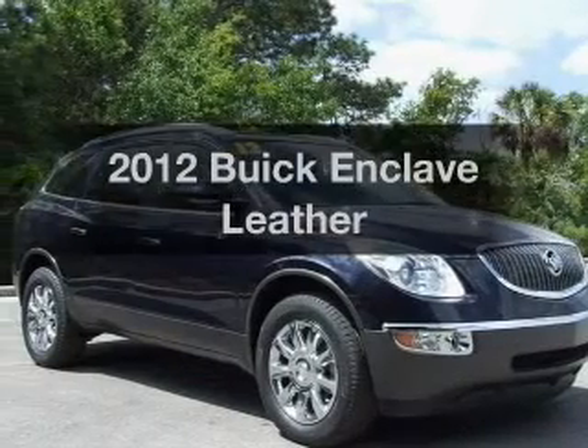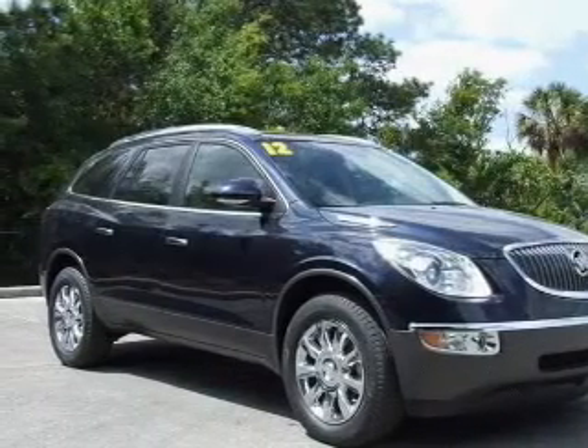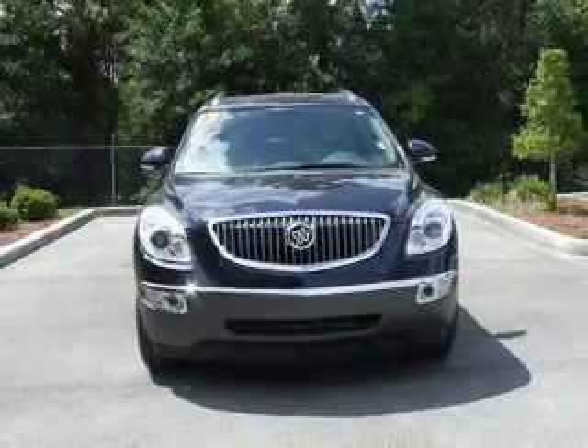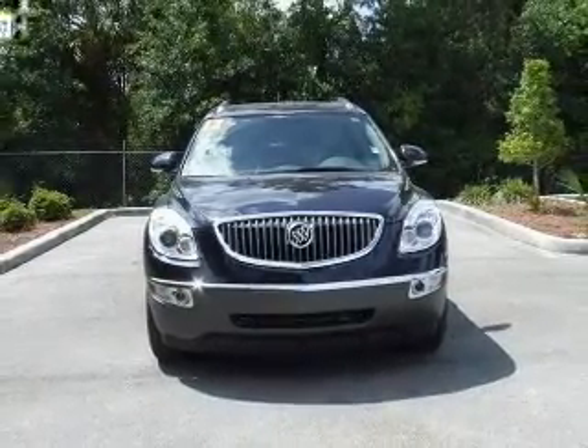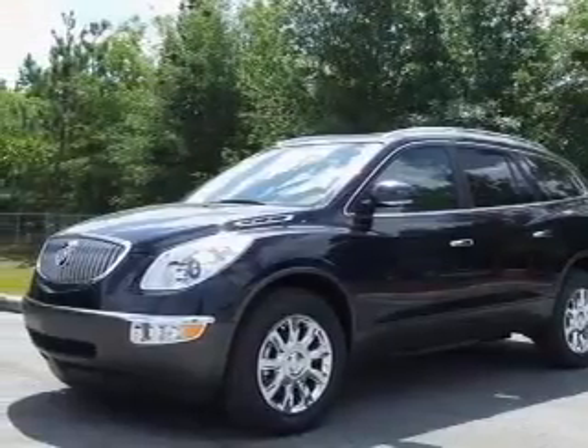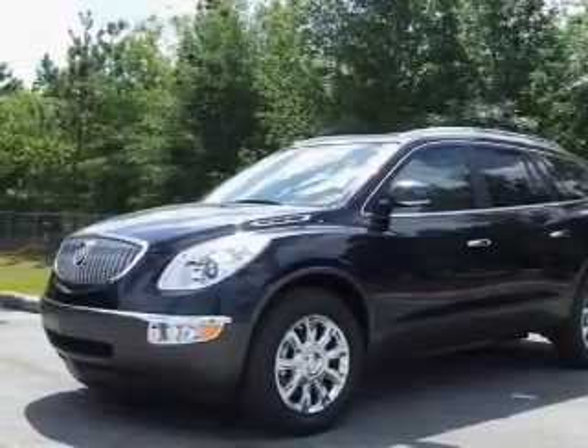Check out this 2012 Buick Enclave. If you're looking for a first-rate auto, this one could be yours today. With a reliable six-cylinder engine, the powertrain includes front-wheel drive connected to a smooth-shifting six-speed automatic transmission.